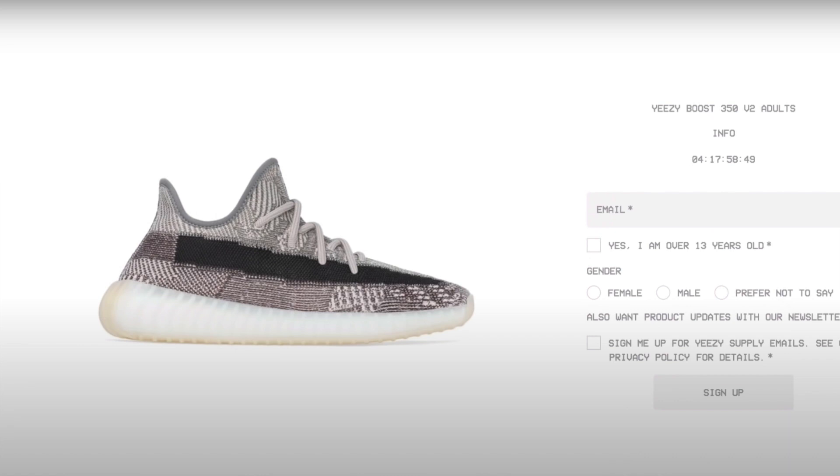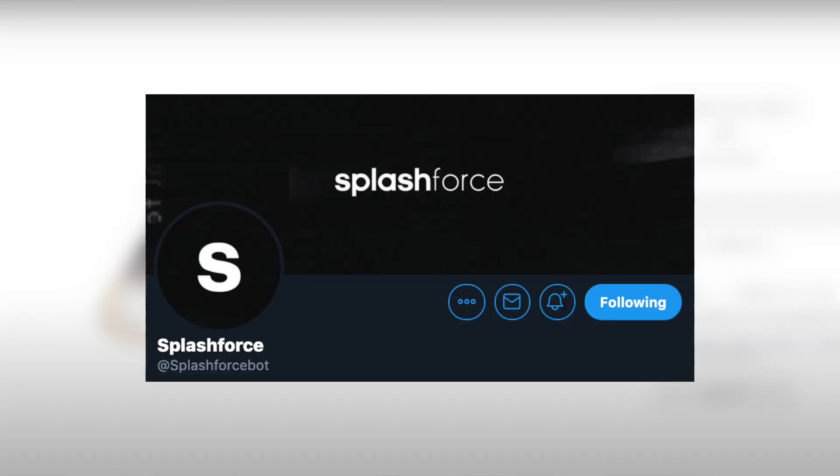Last but certainly not least — and the most popular site — saved for last: Yeezy Supply. As expected, manual users saw decent success here, mainly due to the very high stock, unlike the MNVN drop which was absolutely terrible. The majority of success came from people who logged into their Gmails, which I explained in the recent how-to-cop guide — highly suggest checking that out for future Adidas or Yeezy Supply drops. Regarding bots, Splashforce once again absolutely dominated this release. There was also very good success from Project Destroyer, Phantom, Wrath, Kodai, and NSB.